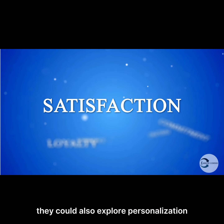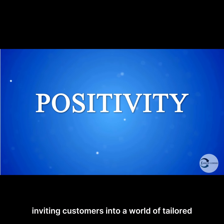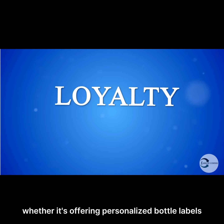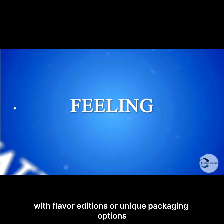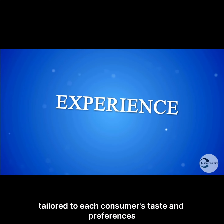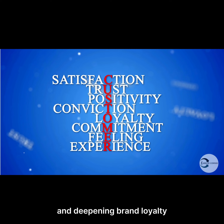They could also explore personalization and customization options, inviting customers into a world of tailored hydration experiences. Whether it's offering personalized bottle labels or providing the freedom to customize orders with flavor additions or unique packaging options, Lifespan Spring Water transforms into more than just a drink — it becomes a personalized journey tailored to each consumer's tastes and preferences, fostering a sense of uniqueness and deepening brand loyalty.